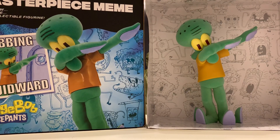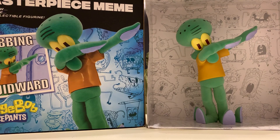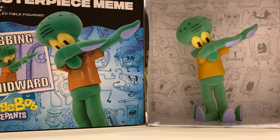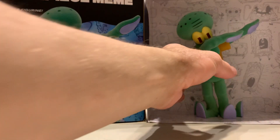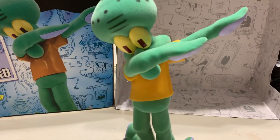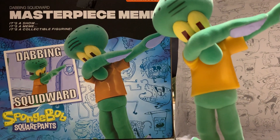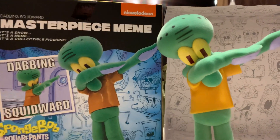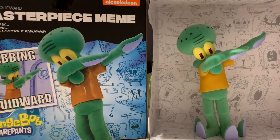Hey, what's going on YouTube — Typical Tour Reviews back with another video. As you can see, the title and thumbnail did not deceive you — we're looking at Dabbing Squidward today, an actual figure of Dabbing Squidward. Here he is in the flesh. This is from the Masterpiece Meme line by a company called Alpha Group, who somehow got the licensing from Nickelodeon to make figures depicting SpongeBob characters.